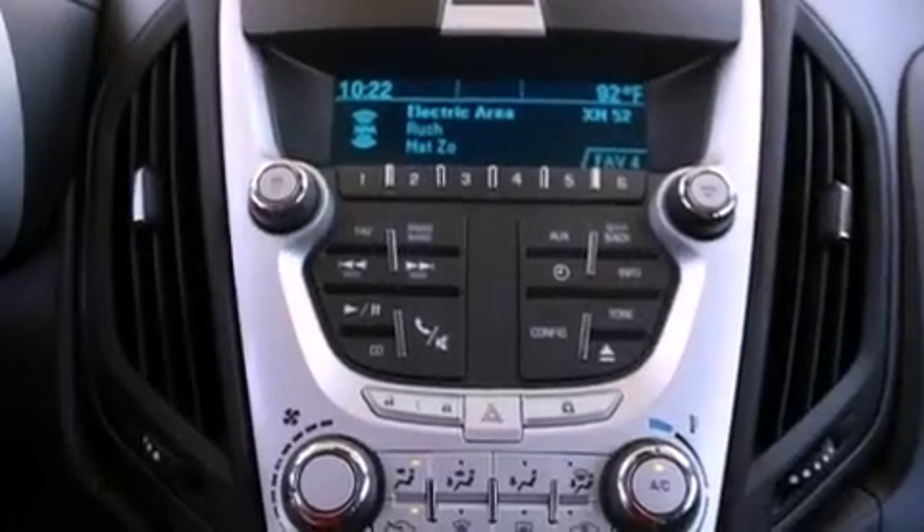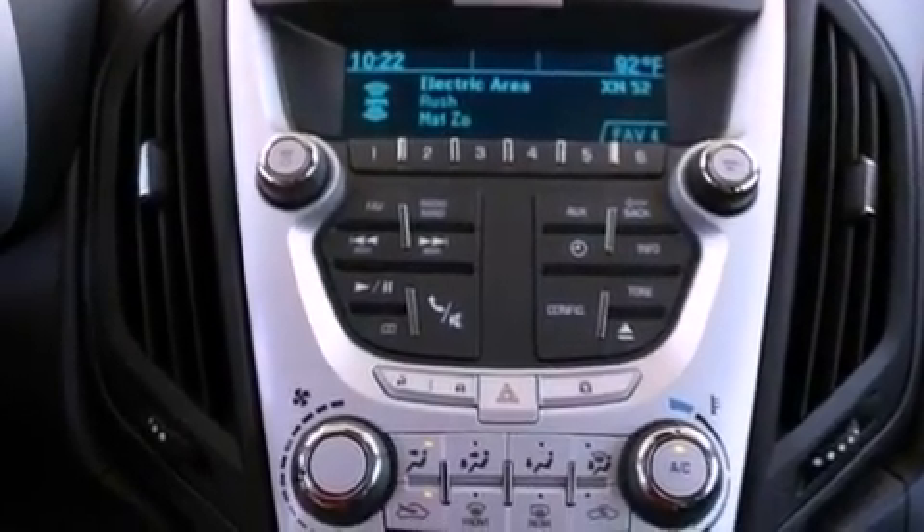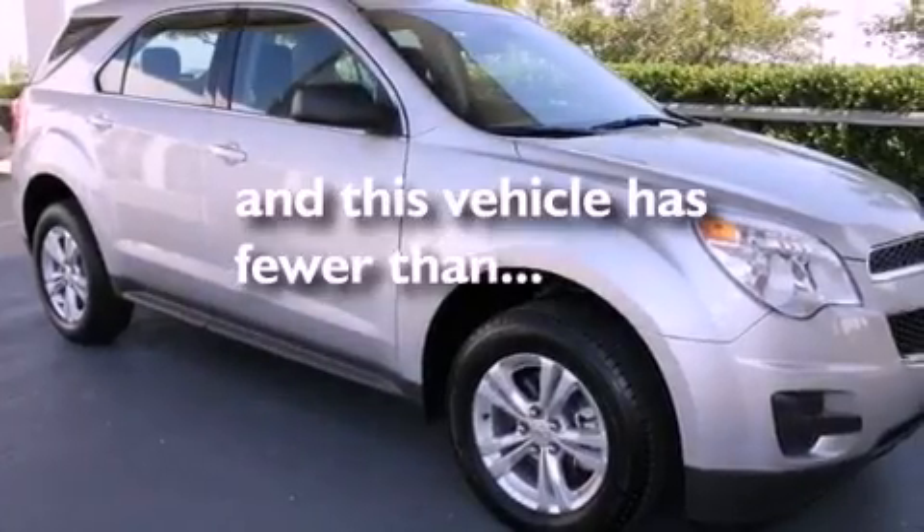An anti-lock braking system, a keyless entry system, and this vehicle has less than 9,000 miles.